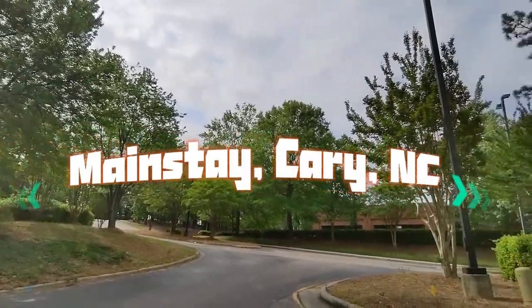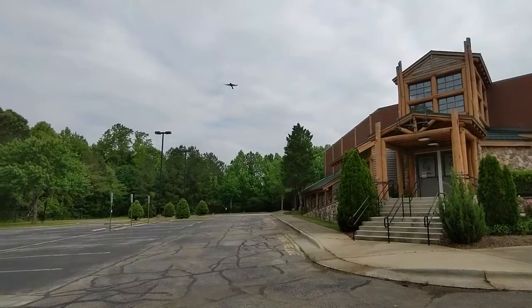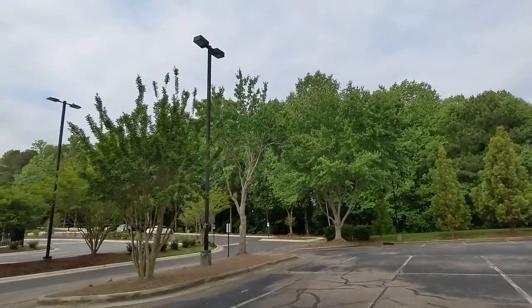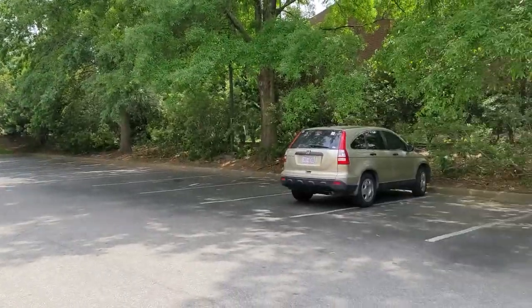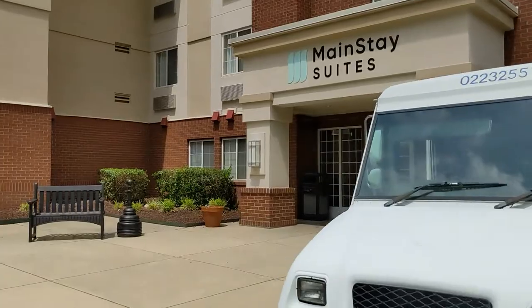This is the neighborhood around the property — it's really nice, quiet and safe. I think it's because there's a school and church nearby. It's a little hidden, so it may take a good look to find it at nighttime. This is the front parking lot. There's also a back parking lot, so there's a lot of space for parking.